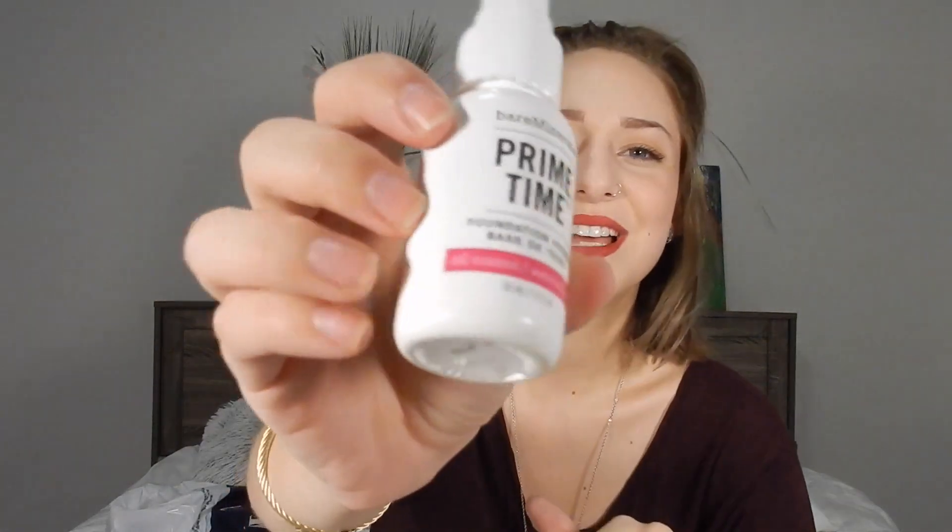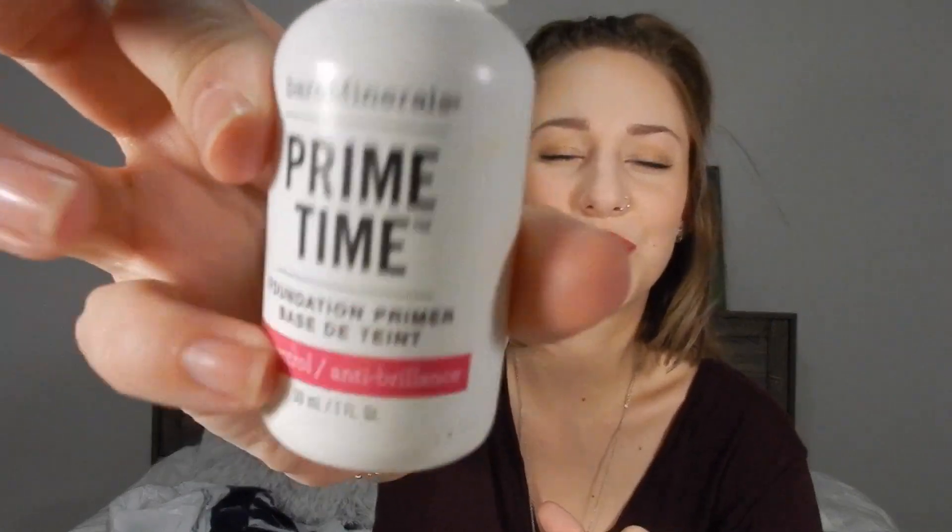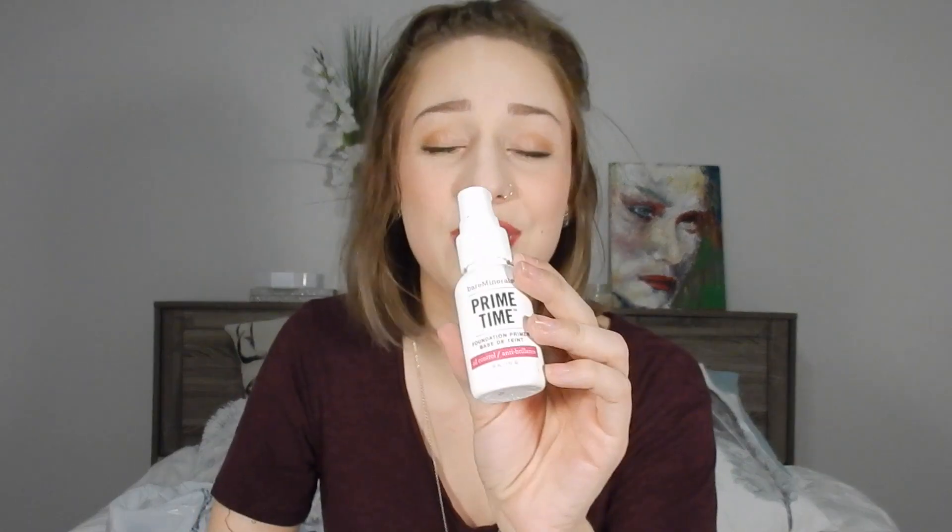Next is a primer — the Bare Minerals Primetime Foundation Primer in the oil control category. It's a very interesting primer. When I put it on my T-zone I really do notice less oil. It's pretty much one of the only primers I've found that works really well with my oily skin. With my skin being so unpredictable this month and extra oily, I've been using this more than usual.